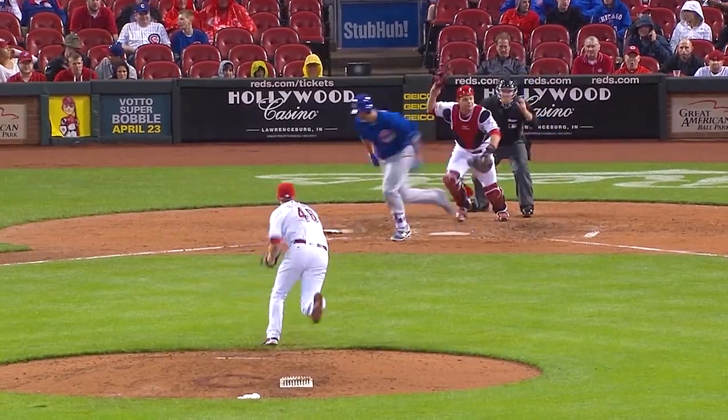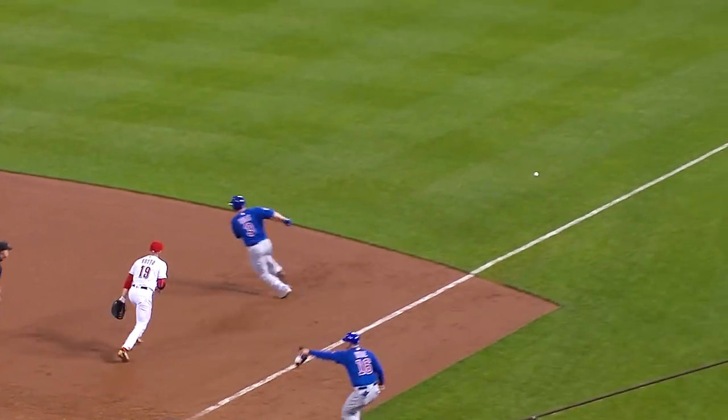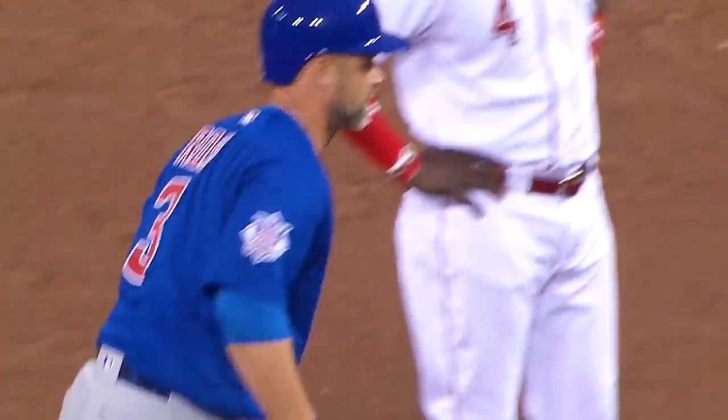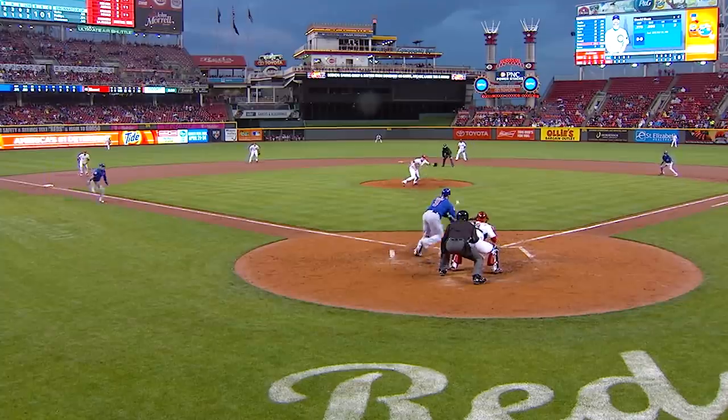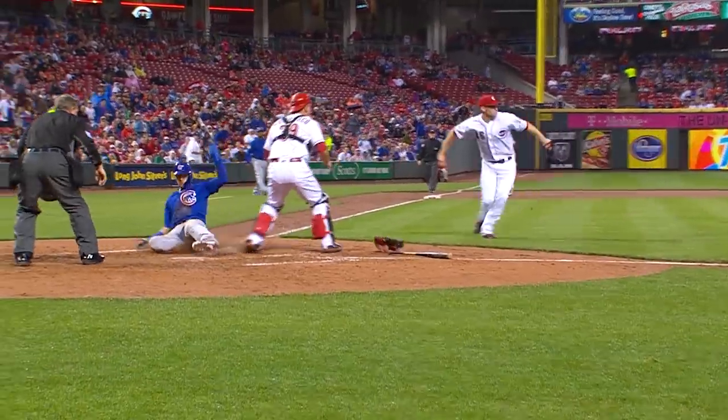The runner goes. The squeeze is on, the bunt's down. The runner's going to be in. Throw to first base — not in time. Bad throw down the right field line. Going to third, Addison Russell. Ross goes to second. Cubs lead 3-0. Suicide squeeze bunt works beautifully for the Chicago Cubs and they lead by three.